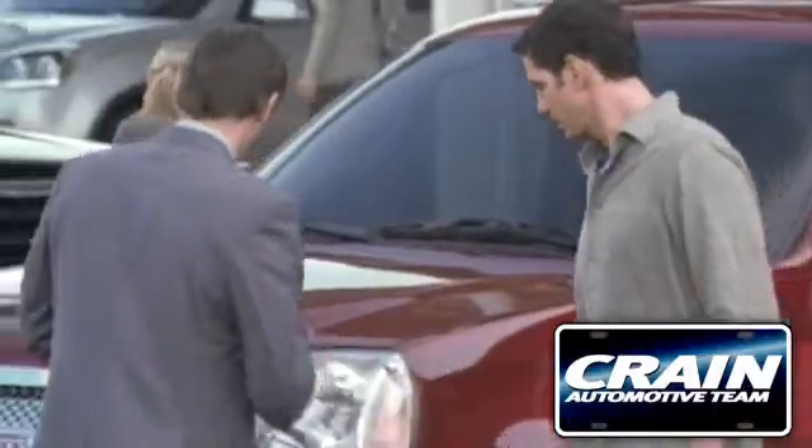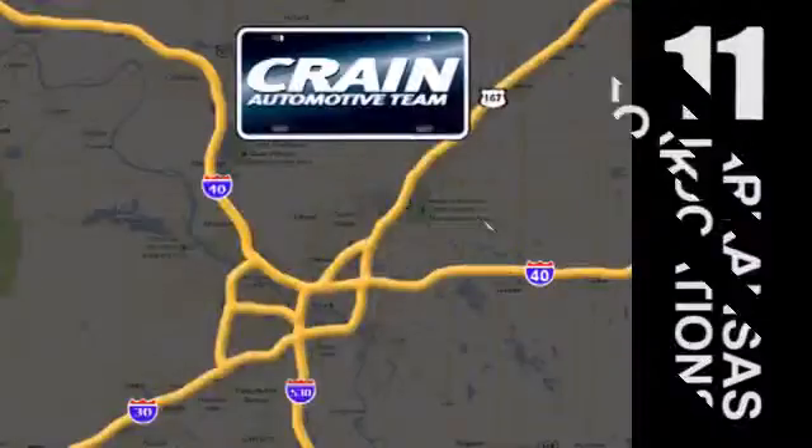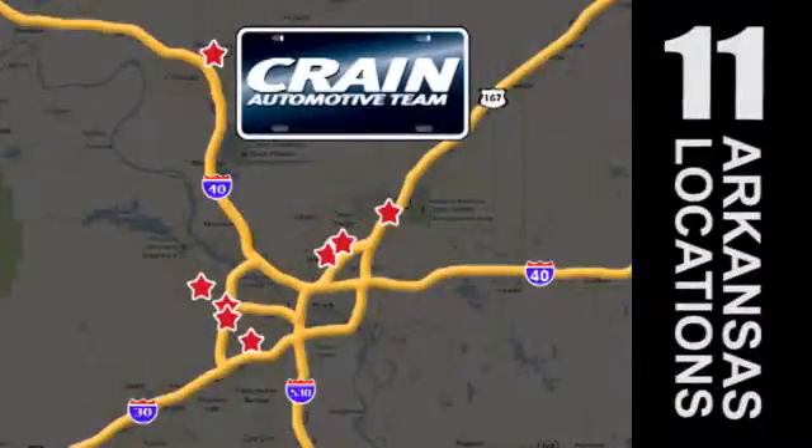Visit us anytime at CraneTeam.com. Go, go — Crane Team's got 'em! CraneTeam.com.